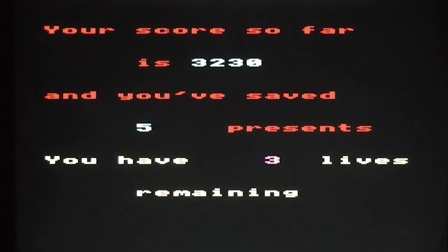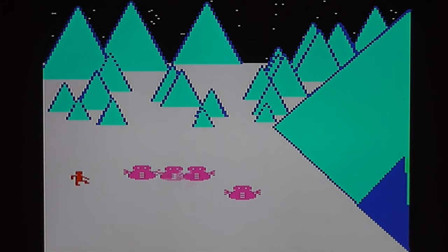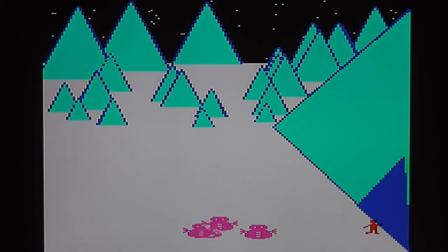Three lives remaining — then it goes right back to the beginning. That's it. It doesn't get any more difficult: no variation to the speed of the enemies, no variation to what you've got to do on each stage, no variation to the number of presents you've got to collect. It's an exact repeat. In summary, it's pretty terrible — in fact it's awful.